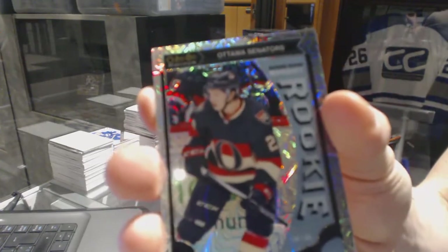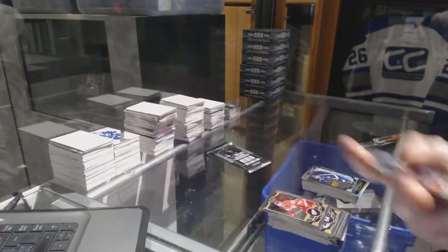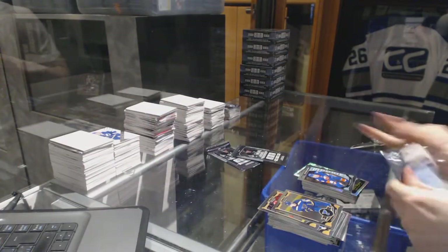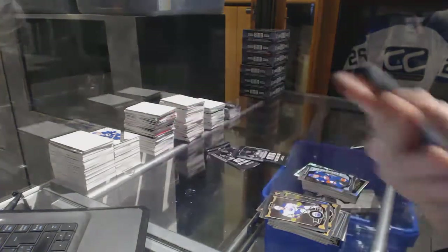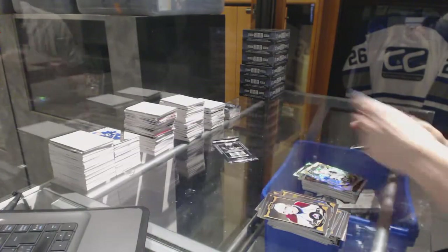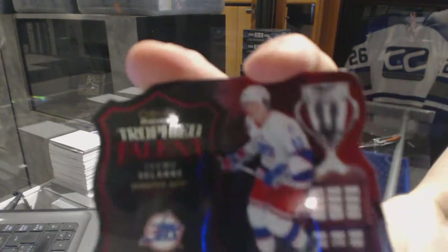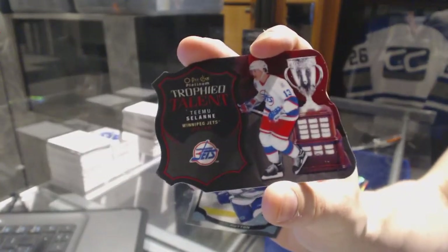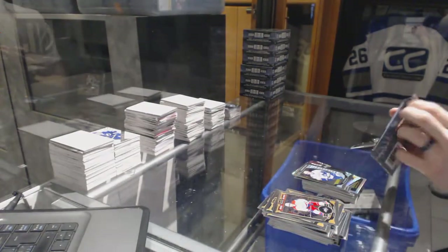Marquee Rookie Rainbow Tracks for the Ottawa Senators, Matt Pumple. Marquee Rookie for the Islanders, Matt Pell. Rainbow Tracks for the LA Kings, Drew Doughty. Trophy to Talent Die Cut for the old Winnipeg Jets, a.k.a. the Arizona Coyotes, Timu Selanne. And a Marquee Rookie for the Canucks, Ben Hutton.